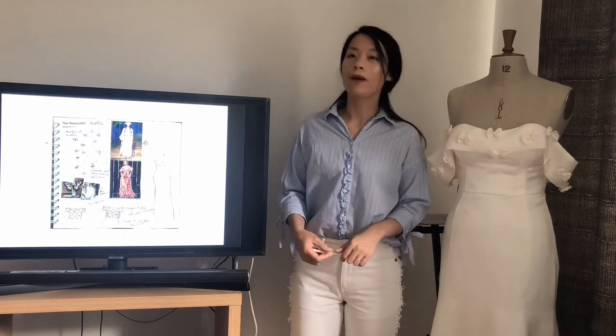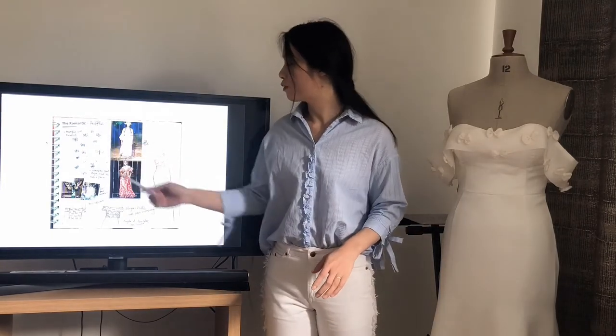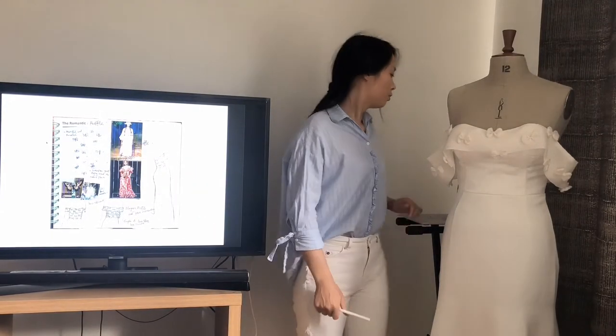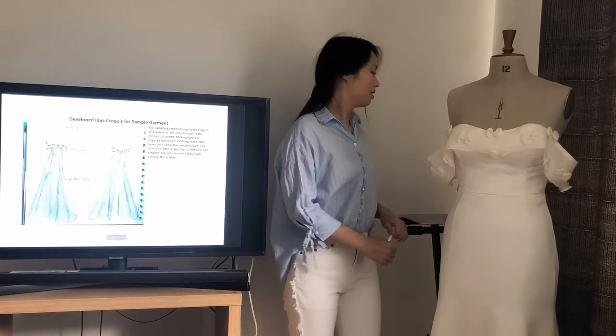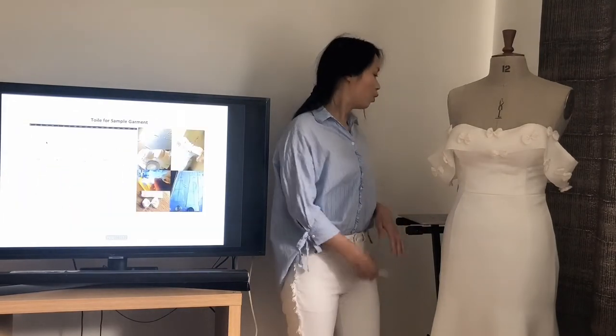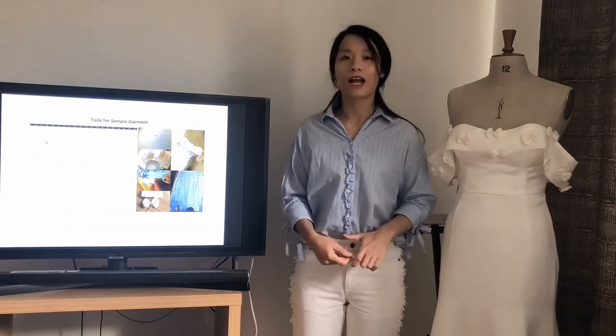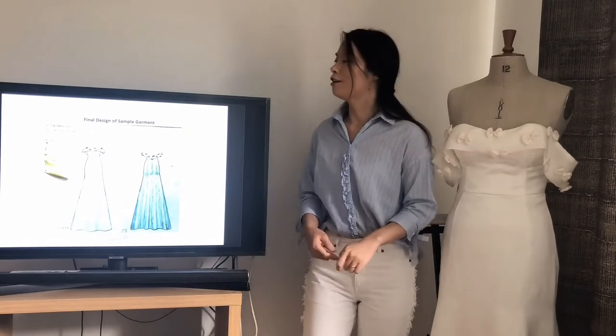To show the romantic, I'd like ideas with ruffles and bows. So I did the collage and then the developed ideas formed. Then I made a toile to test the developed idea. It worked, so these are the final designs.